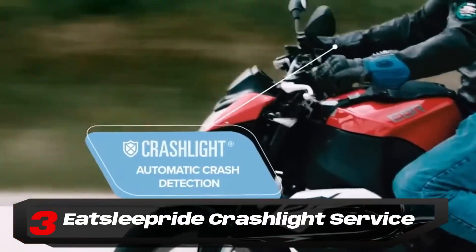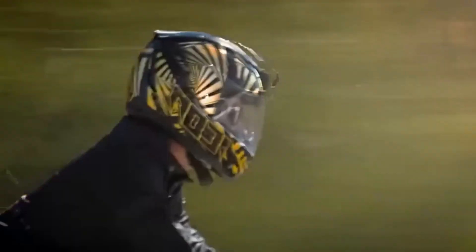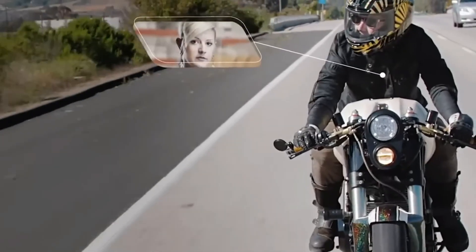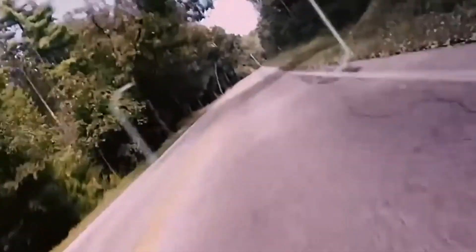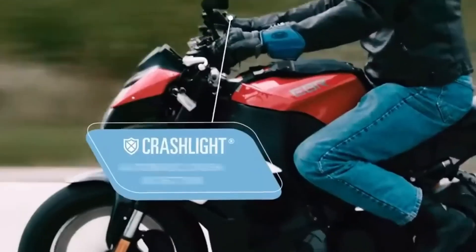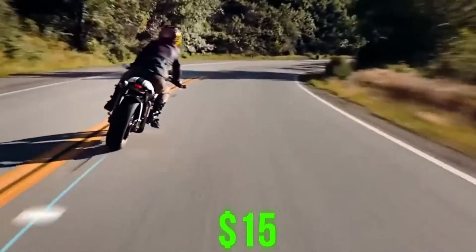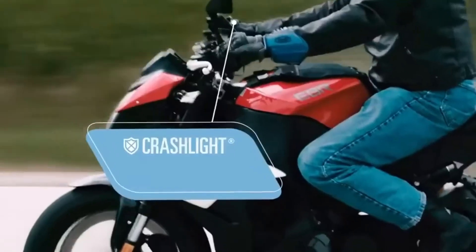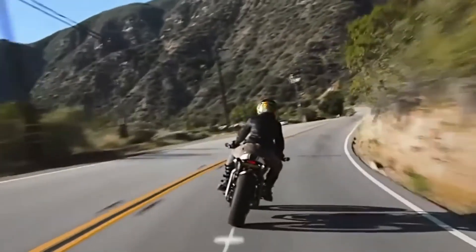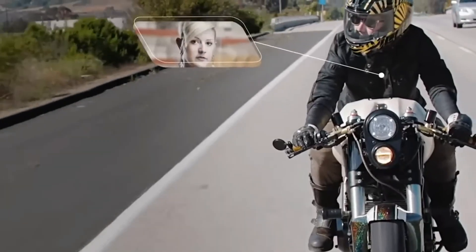Number 3: Eat Sleep Ride Crash Light Service. Eat Sleep Ride's Crash Light Service transforms smartphones into digital guardians for riders, detecting motorcycle crashes using sensors and a sophisticated algorithm. In case of a crash, if the rider is unresponsive, their coordinates are sent to preset emergency contacts to summon medical assistance. This premium feature costs just $15 annually — less than a nickel per day — a small price for potential life-saving benefits. The app also automatically logs rides, recording GPS route, speed, elevation, and lean angle, offering valuable insights into each journey.